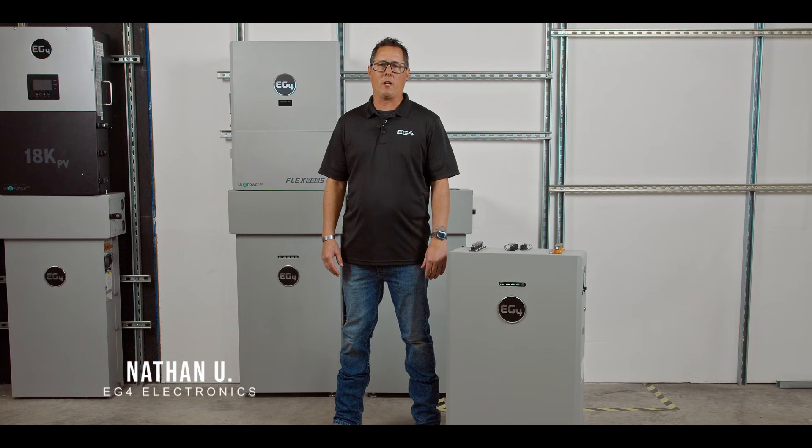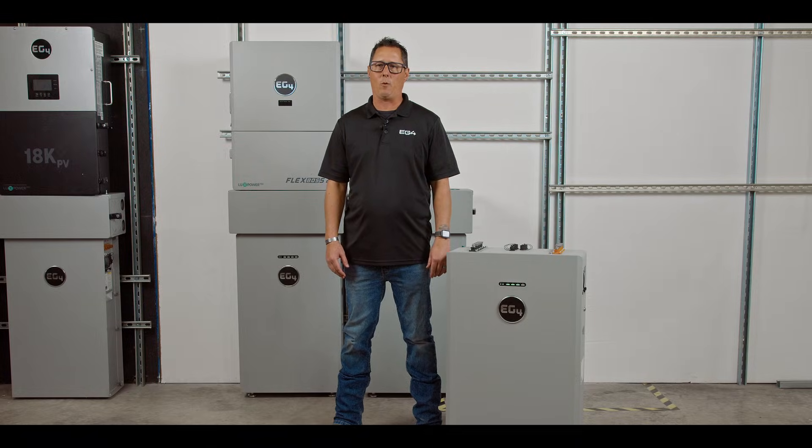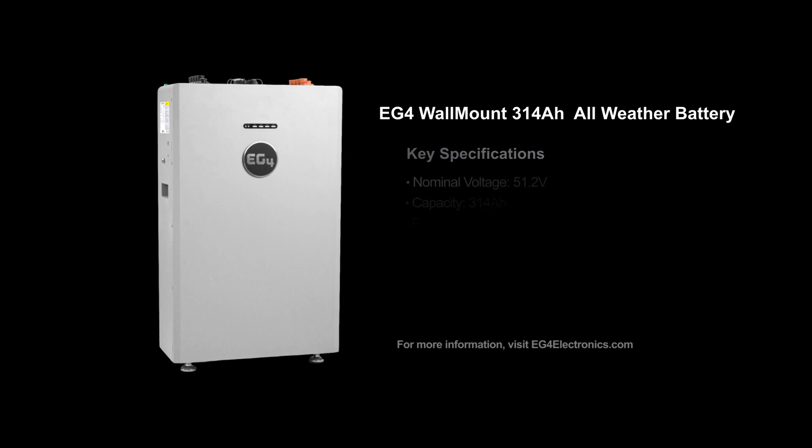Hey guys, Nathan here with EG4 Electronics and your host of Beyond the Grid. Today I want to spend some time introducing you to our newest, most advanced addition to our 48-volt battery lineup — the 314Ah wall mount.